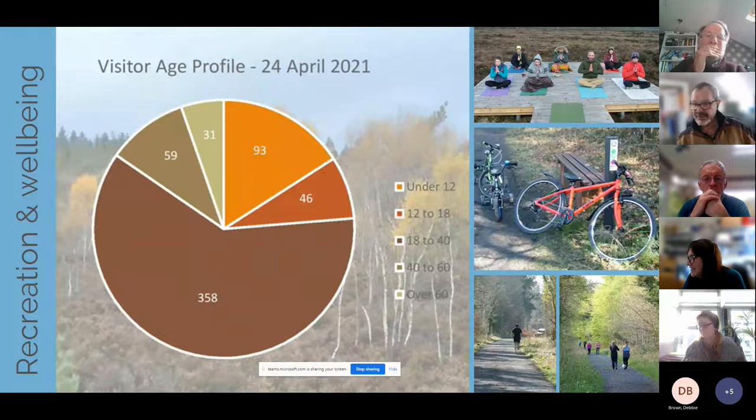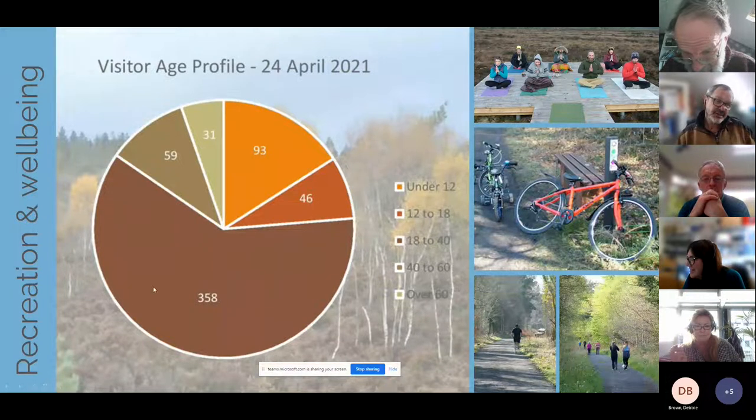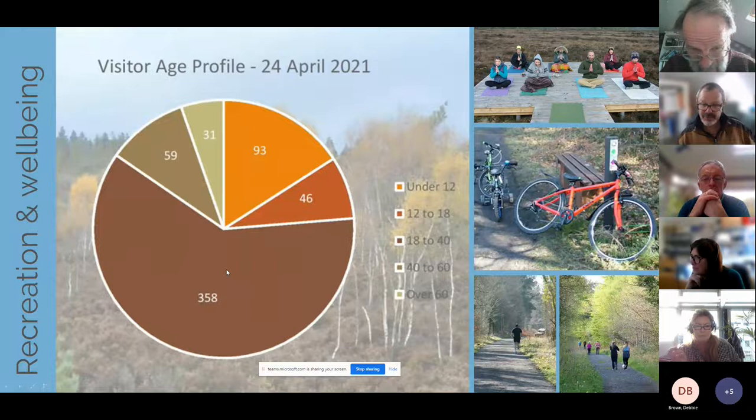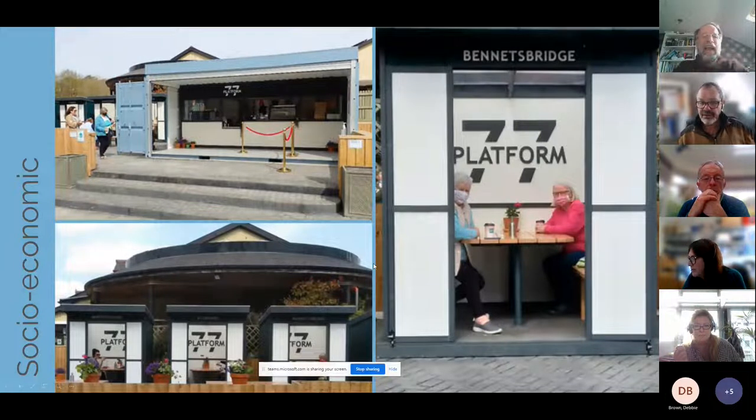Recreation and wellbeing is a big issue for us. We've done yoga and meditation sessions on the bog from time to time. In April 2021, in the middle of COVID, we did a physical people count on one day and it was close to 588 people from 8 o'clock in the morning till 4 o'clock in the afternoon. We estimate another 200 came afterwards as it was a wonderful day — about 55 dogs as well.